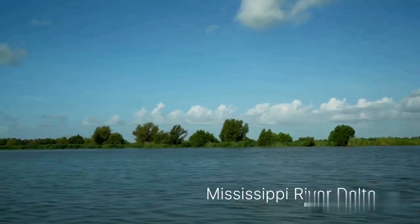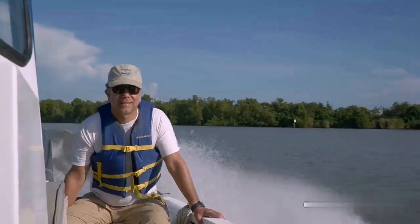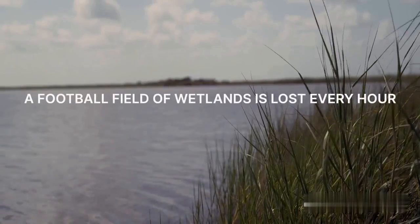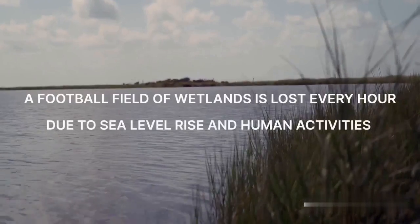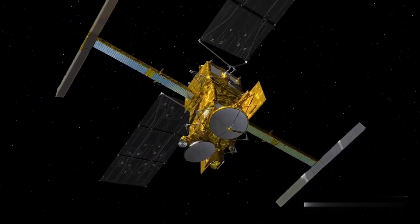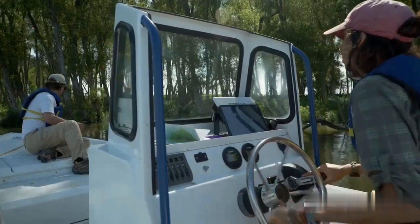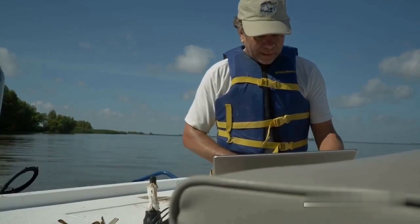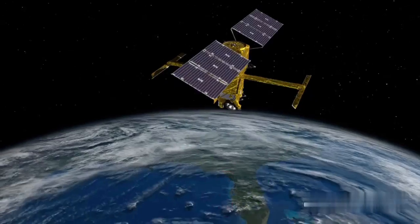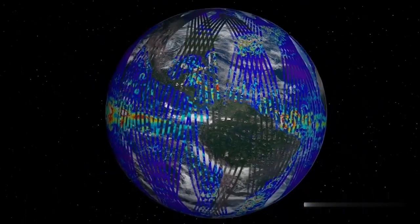Coastal wetlands like the Mississippi River Delta are extremely important because they act as a buffer between us and the threatening ocean. With SWAT, because of its high spatial resolution, we'll be able to resolve the types of models we're producing to support decisions about managing the river delta. And SWAT, on its own, will allow us to upscale these types of studies to the entire world.